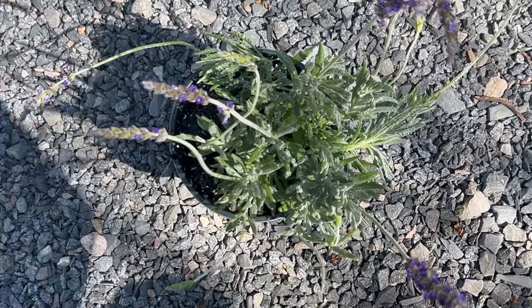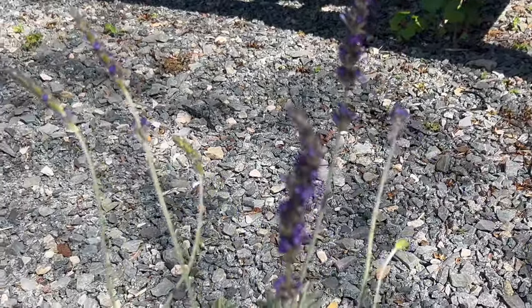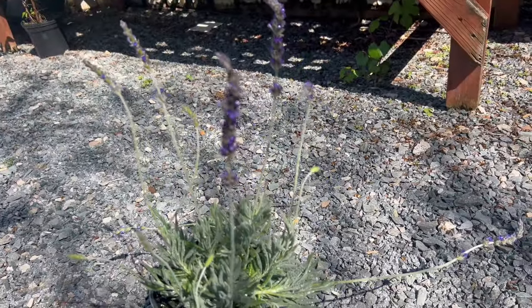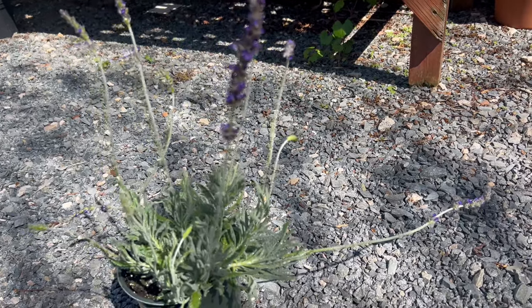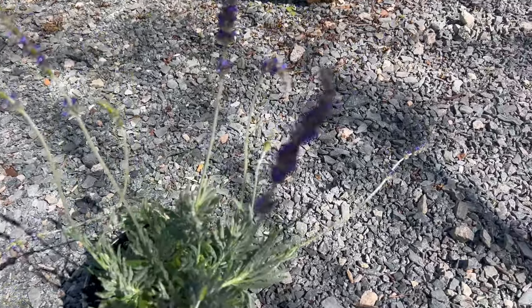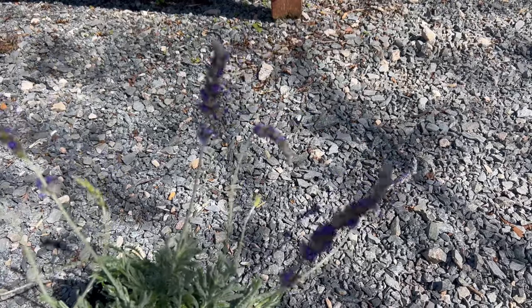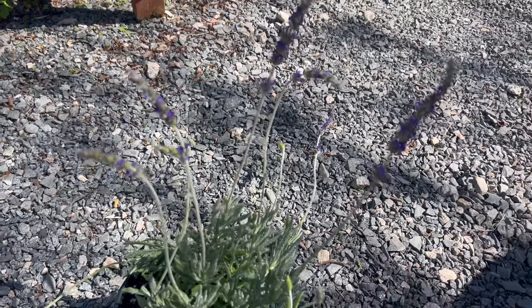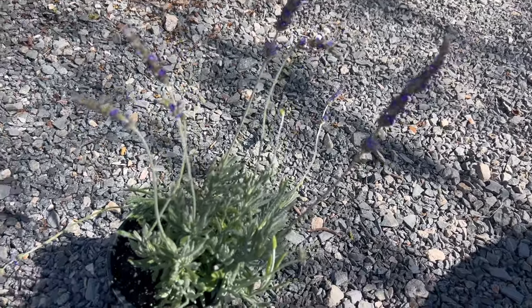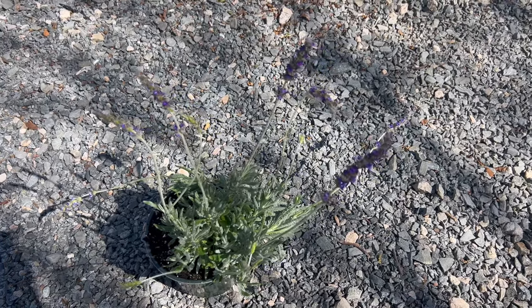French Lavender thrives in sunny locations with well-draining soil and minimal humidity. It prefers warm, dry climates and is tolerant of drought once established. While well-suited to Mediterranean climates, it can also be grown successfully in temperate regions with proper care. It is recommended to plant French Lavender in raised beds or containers to improve drainage and prevent waterlogging, as the plant is susceptible to root rot in overly wet conditions. Regular watering during the first year is needed, but after establishment it tolerates drought. Prune the plant lightly after flowering to promote bushy growth and encourage new blooms.